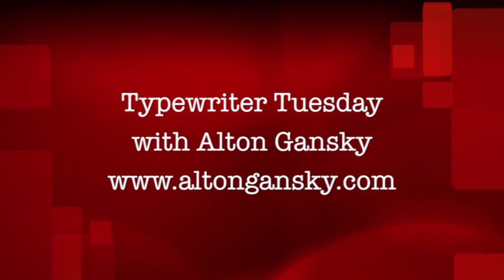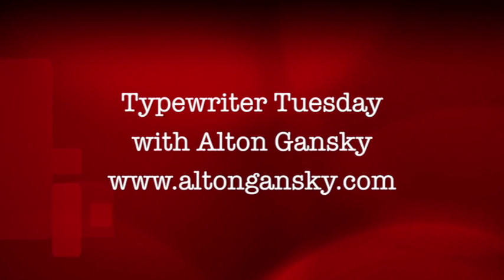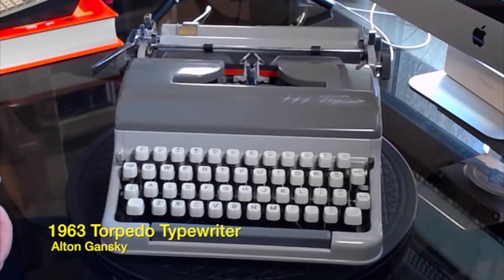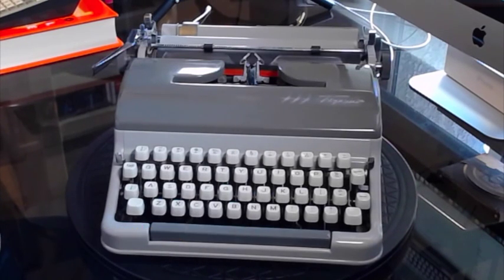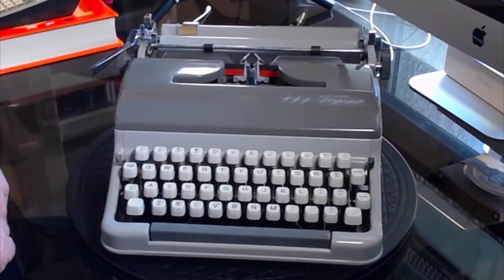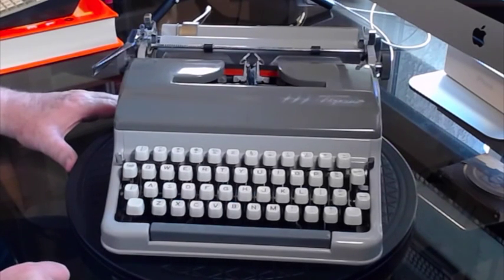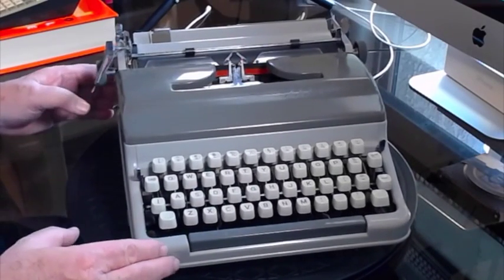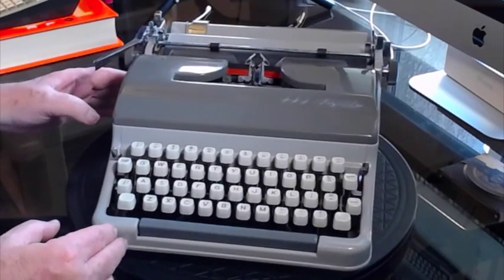It's Typewriter Tuesday. Let's journey into the past to see what writers of old used to use to ply their trade. What kind of mechanical beauty does that have for us this week? Hi, Alton Gansky here again, AltonGansky.com with another Typewriter Tuesday. I'll admit it's a tardy Typewriter Tuesday — this last week I've been cross-country in Florida teaching at a writer's conference and came back with a wonderful head cold, which you might be able to hear. So I'm a little behind schedule, but I do want to share one of these typewriters with you. This is one of my favorite portable typewriters.